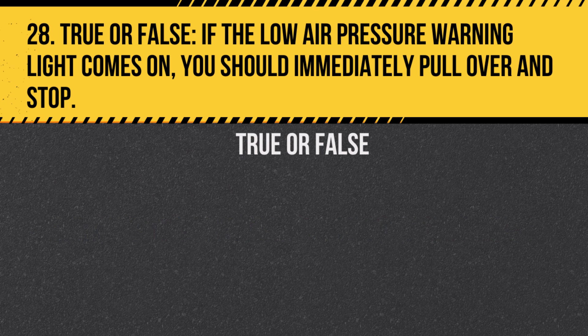Question 28. True or false? If the low air pressure warning light comes on, you should immediately pull over and stop. Answer: True. Low air pressure can lead to brake failure.